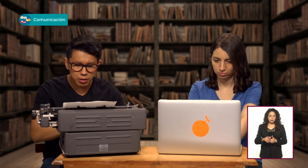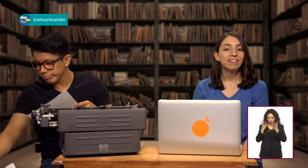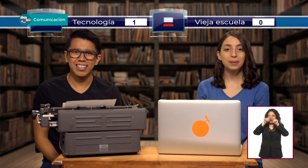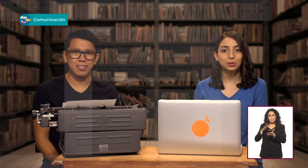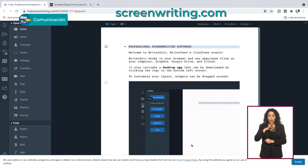Puedes escribir un guión con lo que tengas a la mano. Incluso puedes generar los estilos en un procesador de palabras como el que tienen muchísimas computadoras. Los primeros programas de escritura de guión eran hojas de estilos para Word, pero evolucionaron a programas enfocados exclusivamente a escribir guiones. La gran ventaja es que no tienes que preocuparte por el formato. Además, te permiten ordenar y visualizar tu historia en tarjetas para que no tengas que desplazarte buscando una escena específica, o hacer desgloses de personajes, locaciones o incluso utilería.